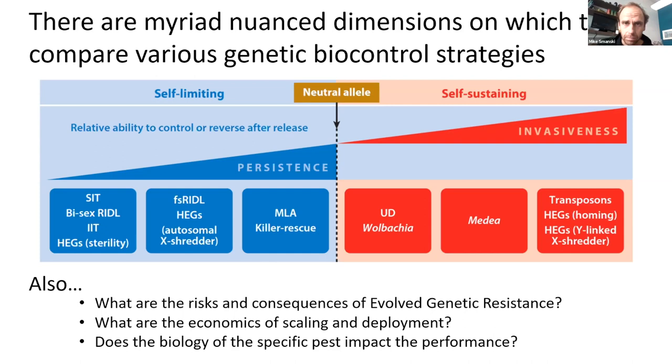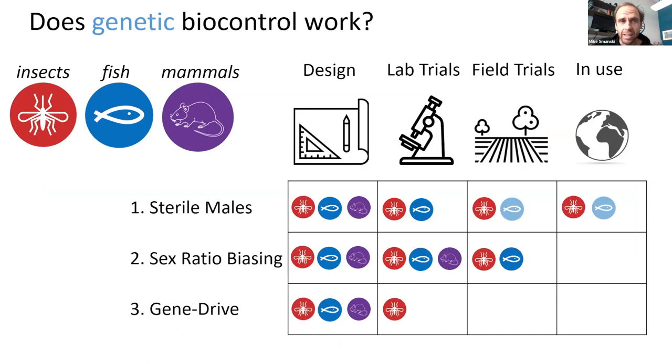Genetic biocontrol is not science fiction — it's a technology available in the present. In insects, where it has been advanced the furthest, there have been field trials and it's even being sold commercially in some countries, with genetically engineered mosquitoes that suppress local populations. Genetic biocontrol has been developed for fish as well. Sex ratio biasing approaches relying on sex chromosome manipulation are being field trialed in Idaho and New Mexico. There are also genetically sterile fish in use, ironically more for invasive plant control. Gene drive is a newer technology and is lagging behind the others.